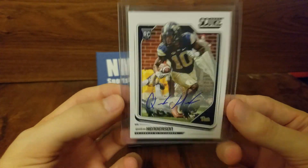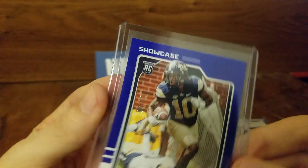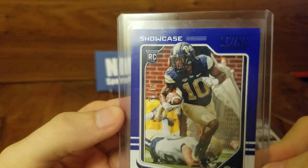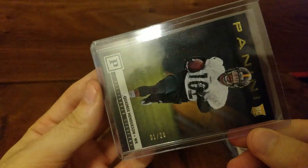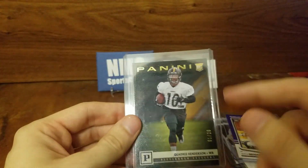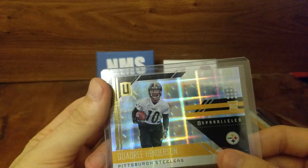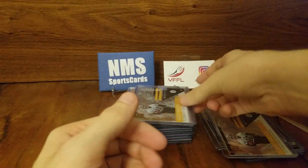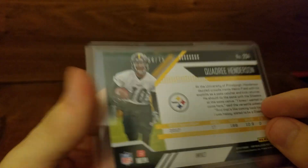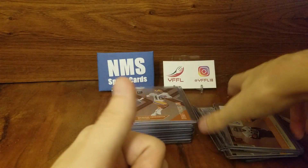I wanted to do an auto from every series, an auto from every set. So we got a base Score auto, a base Contenders Draft Picks auto, a Score Showcase — 21 out of 99, nice little blue foil parallel. Bought this card off Ben from Crackswax on Instagram — one of 20, the Gold Knight. I missed out on the one-of-one so I won't be doing this rainbow, but I think I have the gold, the blue, and the silver. Got the Astral numbered out of 200, the Super Plaid out of 150, the Whorl out of 100, the Impact — 56 out of 75 — and just the base auto, not numbered.